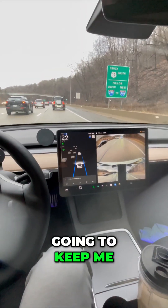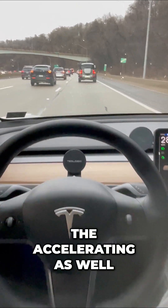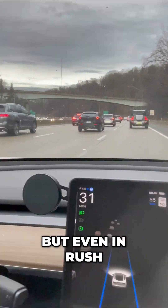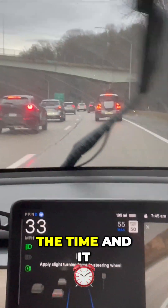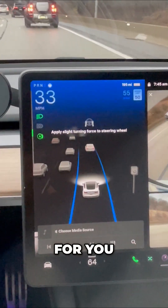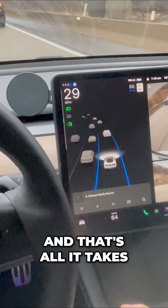What it's going to do is keep me in this lane — it steers for me, applies the brakes, and accelerates as well. Even in rush hour traffic it does remarkably well. I use this all the time. You simply monitor the road, monitor the screen, and that's all it takes.